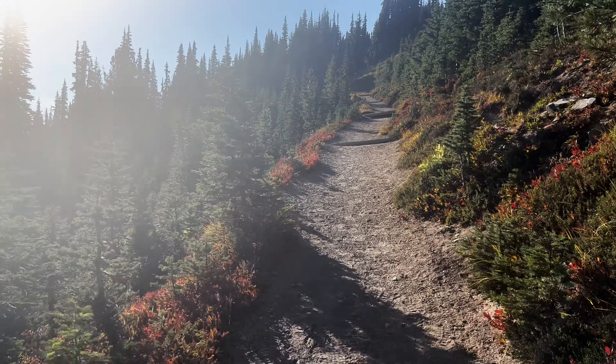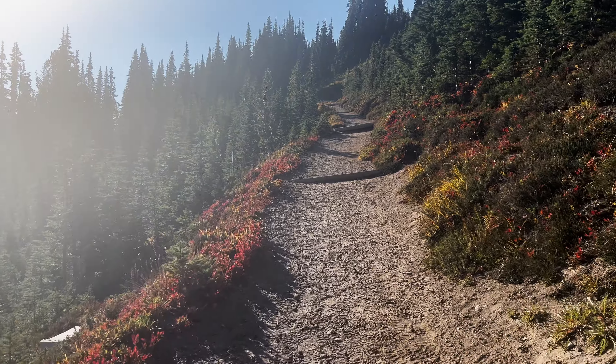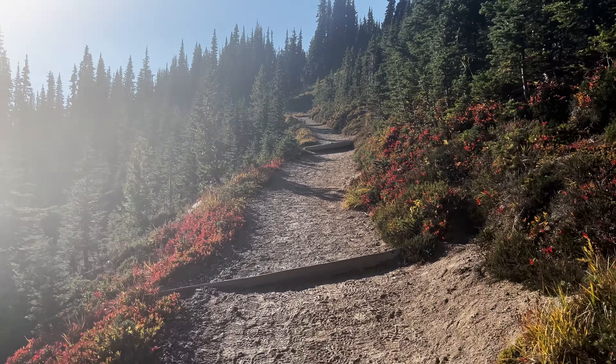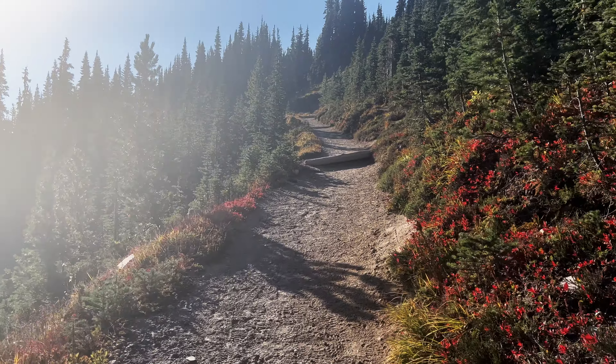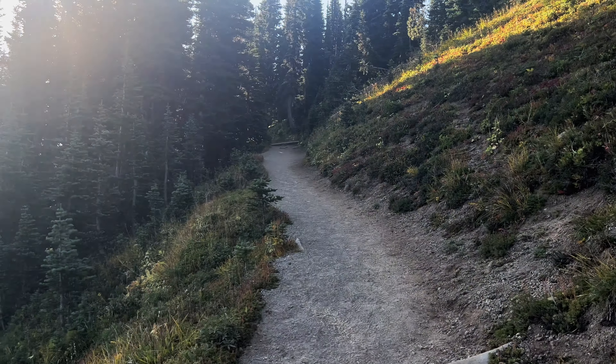This is a pretty steep grade — pretty much going straight up. But worth it to capture this beauty. Oh, this is gorgeous. A genuine alpine wonderland.